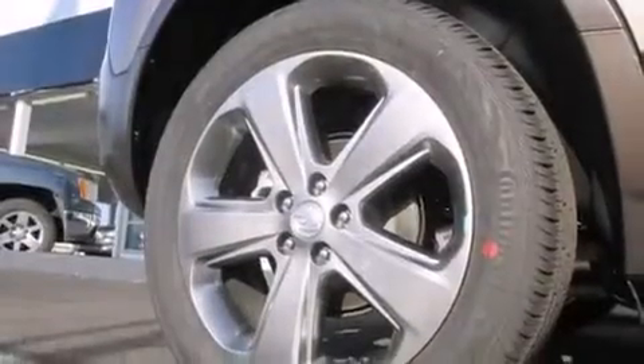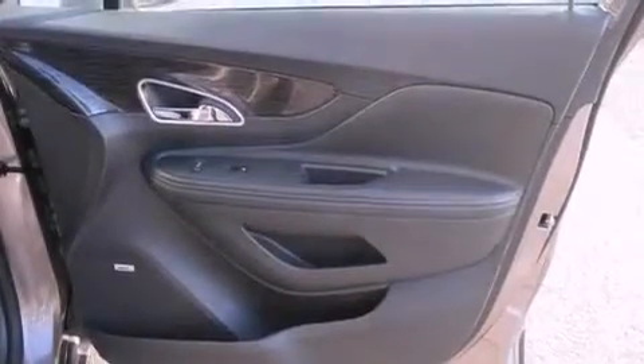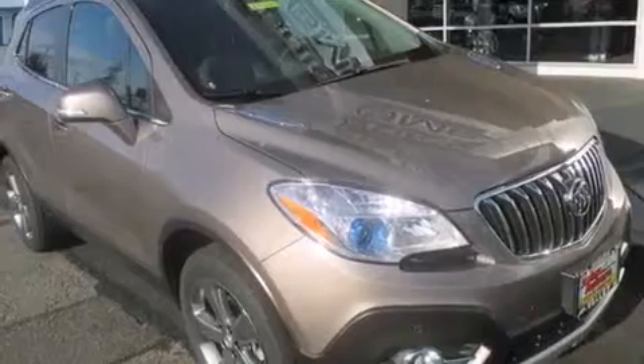Also included are a split-folding rear seat, an auto-dimming rearview mirror, a rear window defroster, a rear parking aid, and seven intelligently positioned speakers producing great sound quality throughout the cabin.